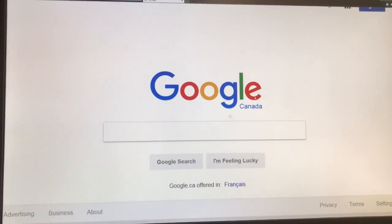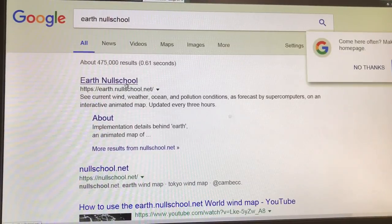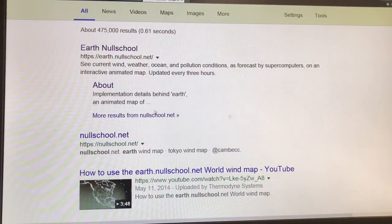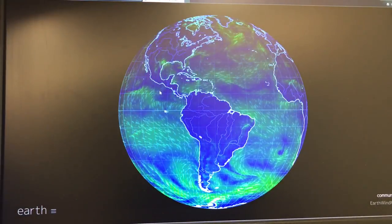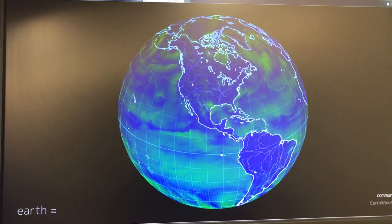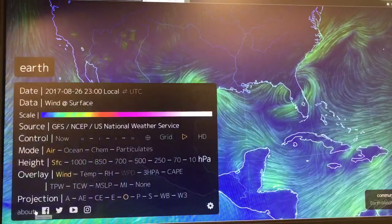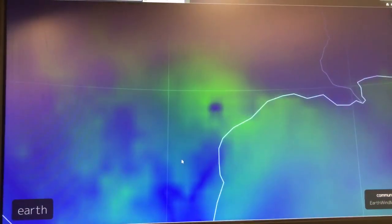A much better site is Earth Null School for looking at all kinds of stuff — Google Earth Null School. This is an excellent site, highly recommended. So you get the Earth here, and we're looking at surface winds. All the menus are here — click on Earth. We're looking at air, surface winds. There are a lot of other parameters, but that's what we're looking at here. You can focus right in and see where we're at.